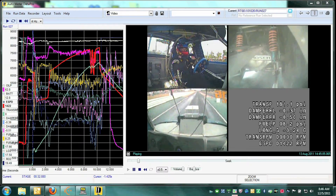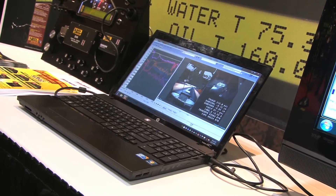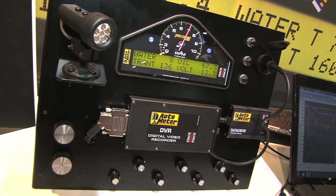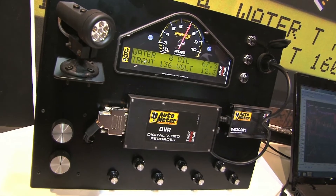The cameras can be placed to film whatever you want to see alongside your data acquisition. You can put it on the driver to see exactly when the driver is letting off the brake or putting it on the gas. You can also put it on suspension parts to see the movement — anything you want to look at, you can put a camera there.